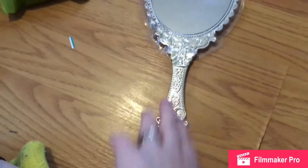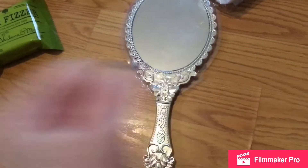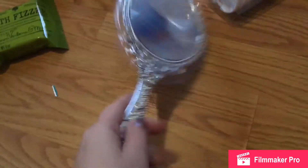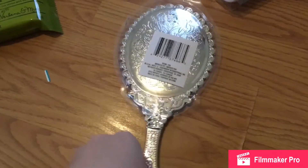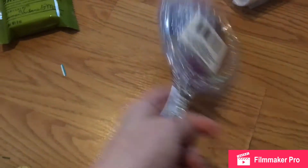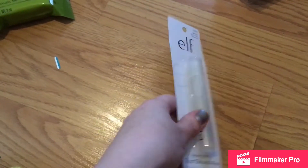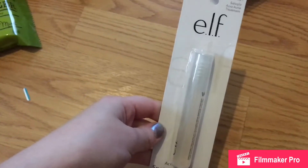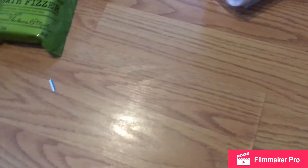I found this mirror — it's all antique and royal looking and I just loved it, so I had to get it. It's in plastic, not metal. I got some e.l.f. Acne Fighting Sport Gel; I haven't tried it, so hopefully it'll work.